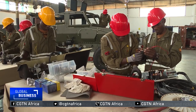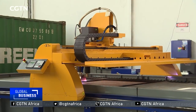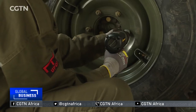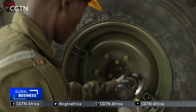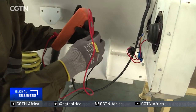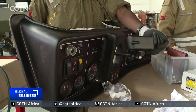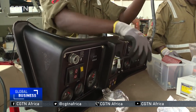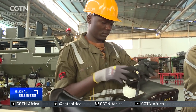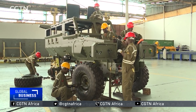The technicians have been trained both in South Africa and locally in areas of armor welding and fabrication, general fitting and assembling, and electrical wiring including automotive design. The army plans to expand its assembly plant by modifying more of its old fleet of armored vehicles, with the hope of phasing out the importation of expensive military cars.